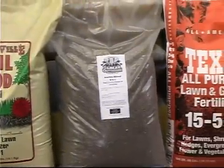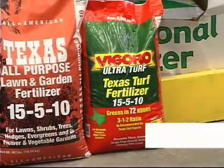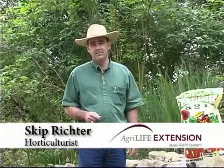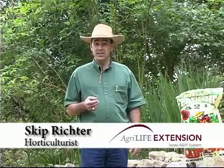You may have noticed when you go to purchase fertilizer that there are three numbers on a fertilizer bag. The three numbers represent three primary nutrients that plants need: nitrogen, phosphorus, and potassium. They are listed as a percentage of those nutrients, and always in that order.